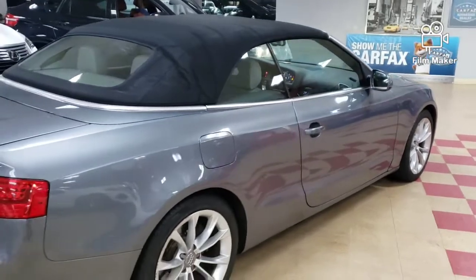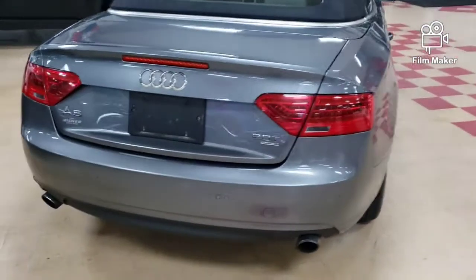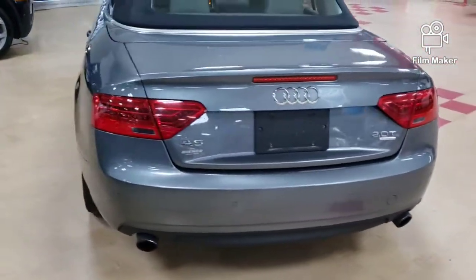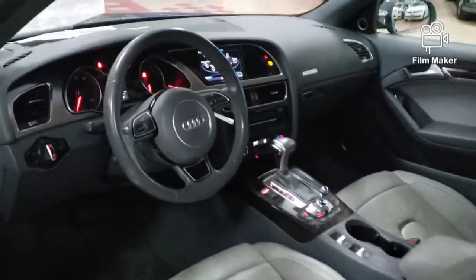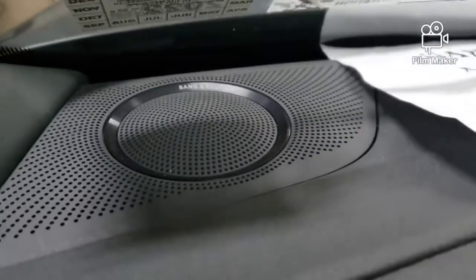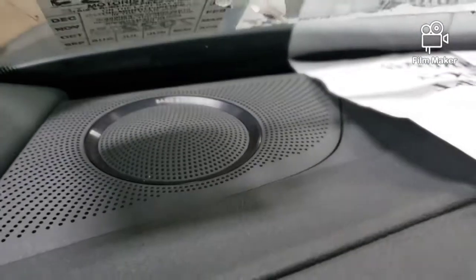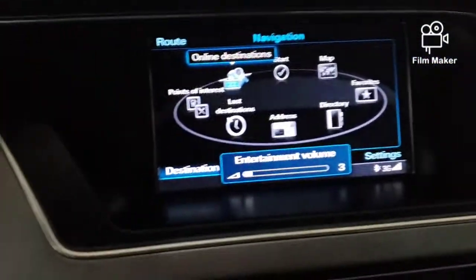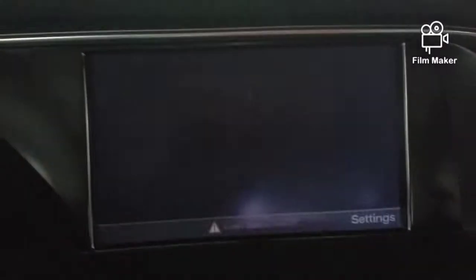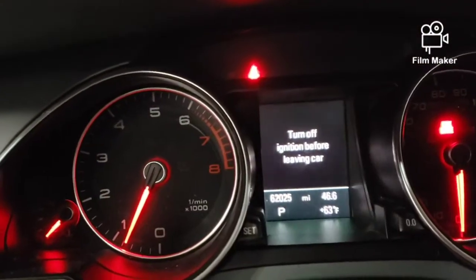Let's go inside and check it out. Please excuse the appearance inside — the car is dirty because it's not 100% done yet. Actually it's not any percent done yet. But it does have the Bang & Olsen stereo — I didn't see that because the paper was covering it. Navigation, backup camera. Here we go — mileage. Please excuse the appearance; the vehicle is not ready for sale.